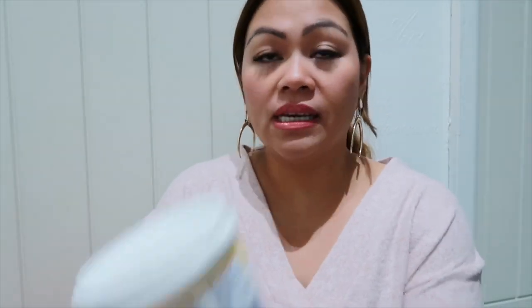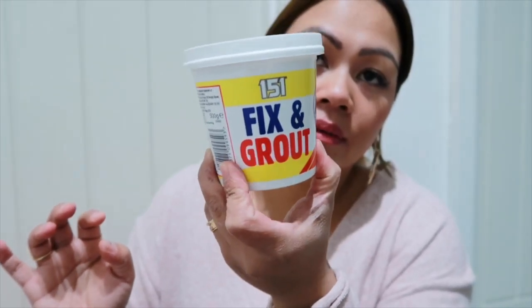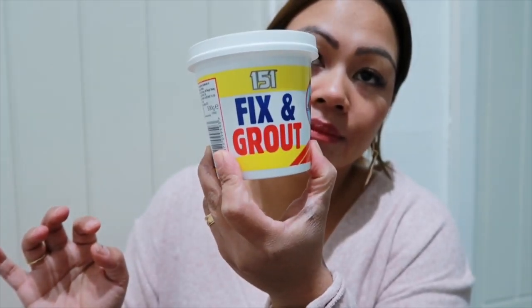And then he got this Fix and Grout for one pound. And then he got this Anti-Sleep Grip Tape.